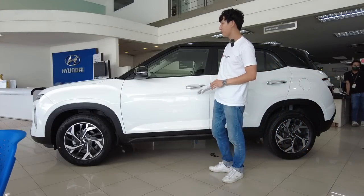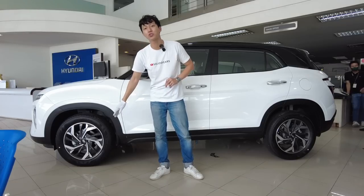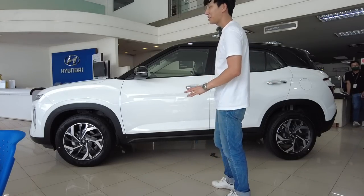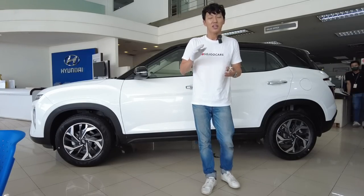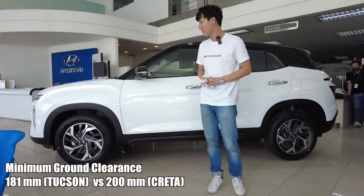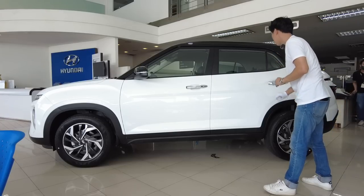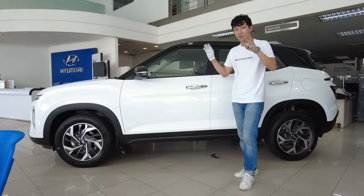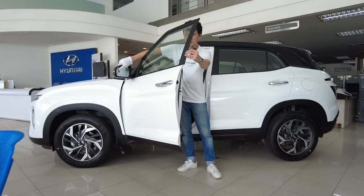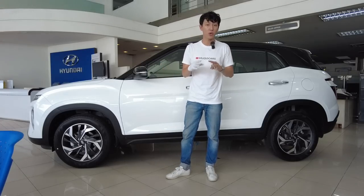Looking at the side of the Creta top-of-the-line, it has nice design cues: black side mirror, black roof, black roof rail, black shark fin antenna, and two-tone alloy wheels in 17 inches. You get 17-inch alloy wheels in all variants of the Creta. Interestingly, according to the manual, this has a higher minimum ground clearance than the Tucson — the Tucson had 181mm while this one has 200mm. There are black accents around the body, chrome door handles, keyless entry buttons, blind spot warning on the side mirrors, and power folding side mirrors. It's a really well-specced crossover.